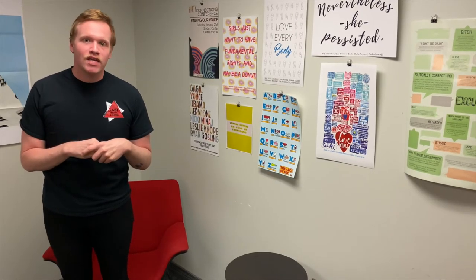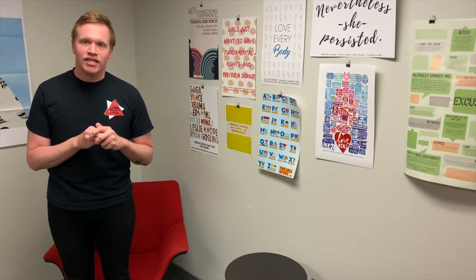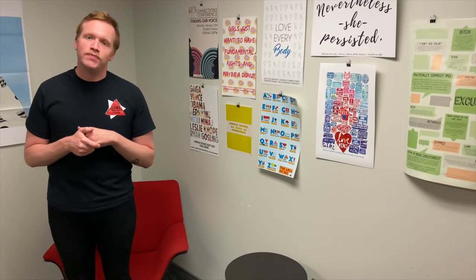We also like to celebrate people for the work that they've done, so we have our Pride Awards and Lavender Graduation at the end of the spring semester to celebrate people who have done LGBTQ work on and off campus, as well as our LGBTQ graduates for Lavender Graduation for the spring semester and the upcoming fall semester.